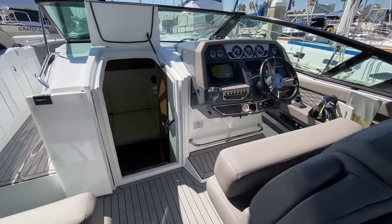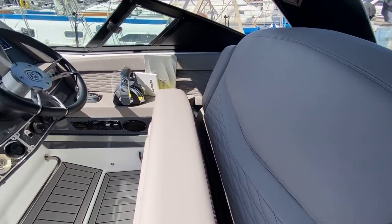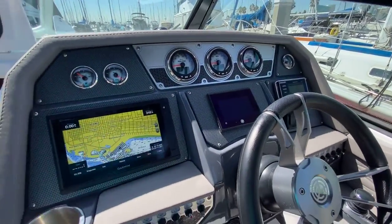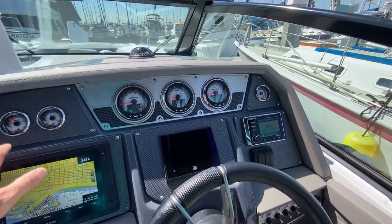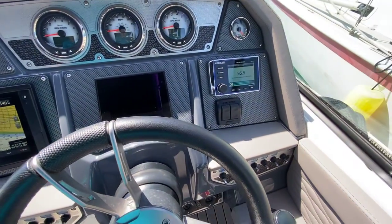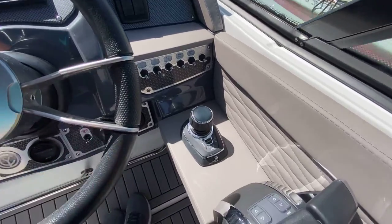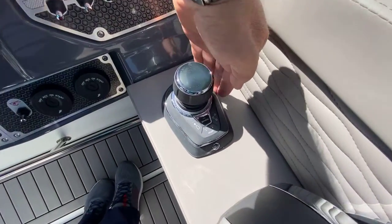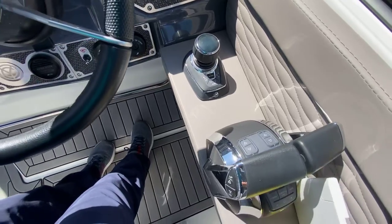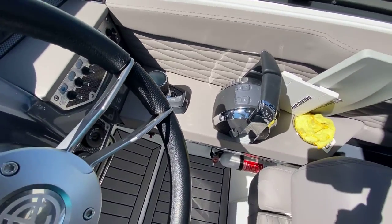Coming over to the helm, you have the same type of seat — a bolstered double-wide helm seat with really nice hand stitching. You've got a Garmin chart plotter radar screen, all your dials, and the Mercury engines show all their telemetry through here. There's a Kicker stereo system, trim tabs to help you pop out of the water quickly, a joystick control with sky hook, autopilot, and routing navigation features, plus electronic engine controls with engine trim.